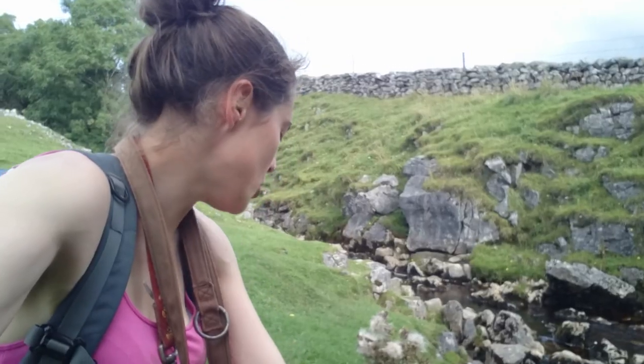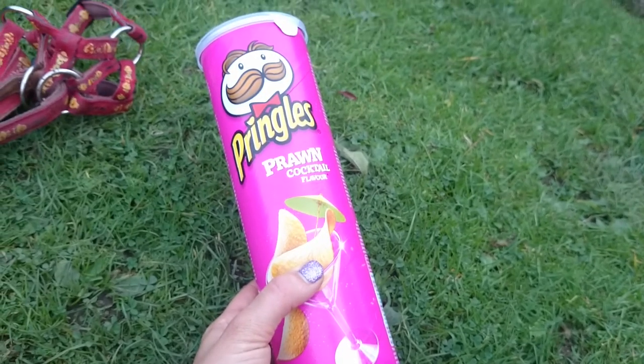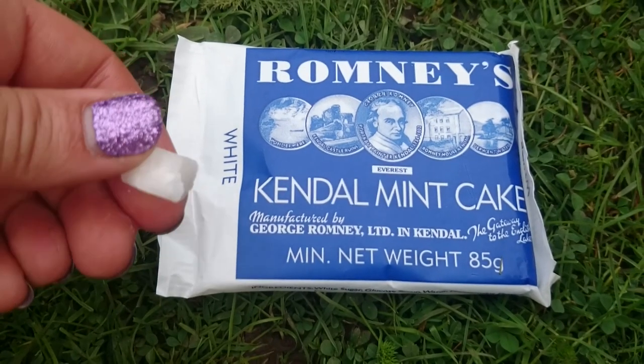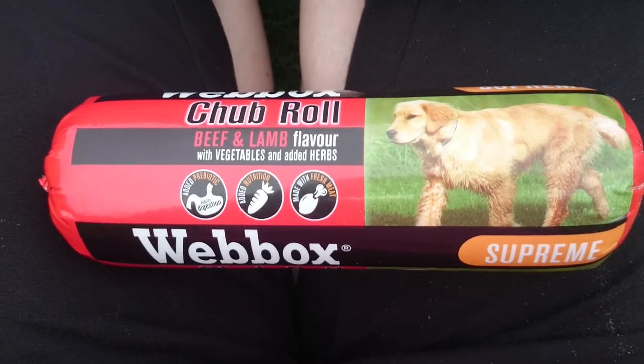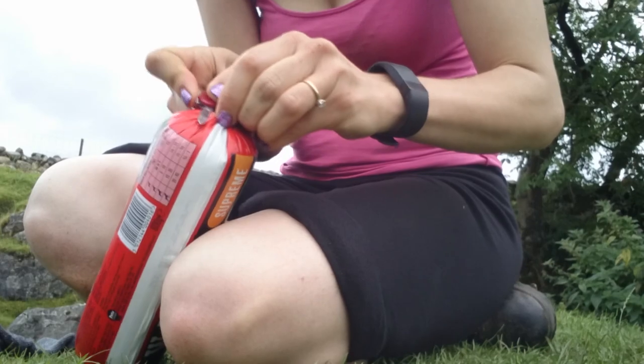Scenic picnic areas are not far away, and we thought we'd have a few emergency snacks. It was time to feed the dog too, and I love my mini Swiss army knife — it's so useful.